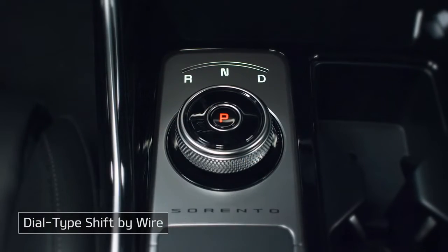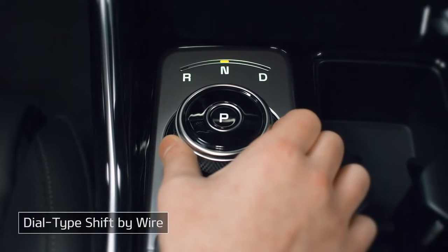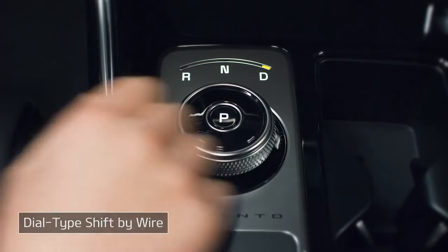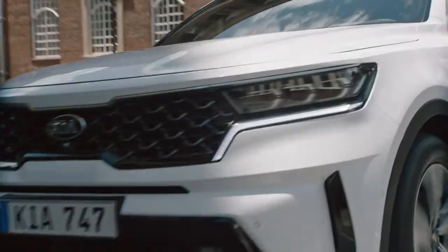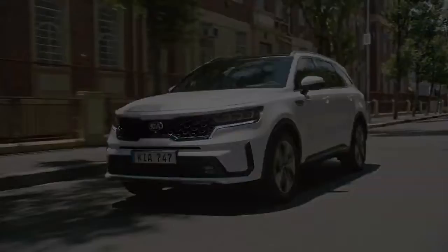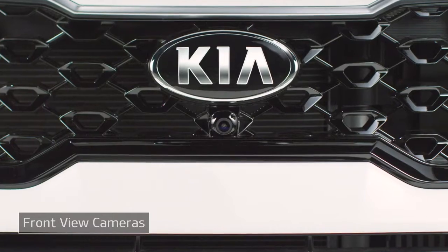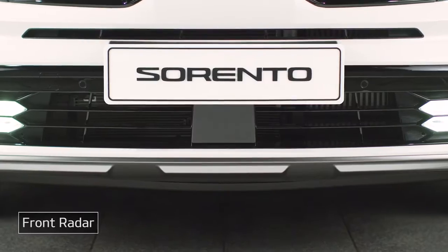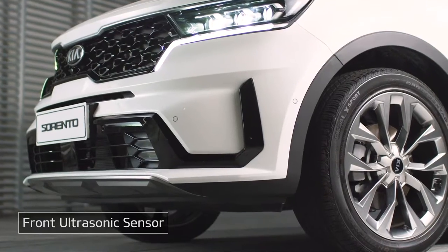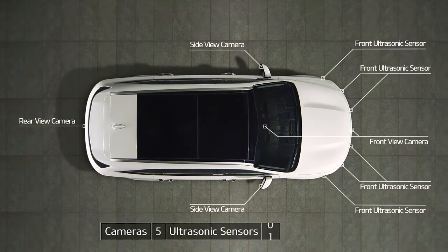The sensitive dial-type shift-by-wire lets you shift easily with the touch of a hand. The Sorento's cameras, radar, ultrasonic sensors, and other cutting-edge technology help you drive safely.